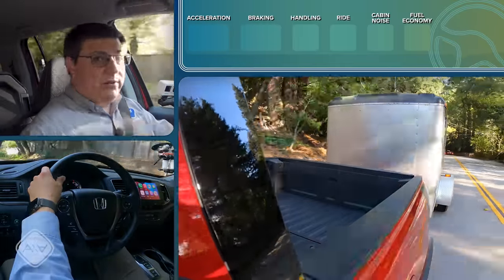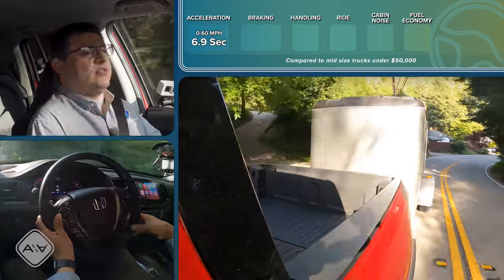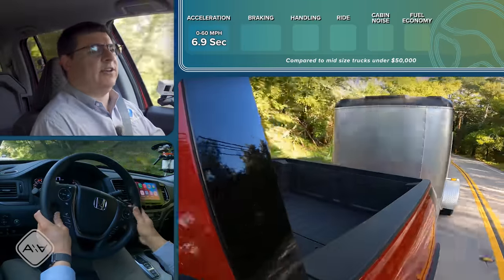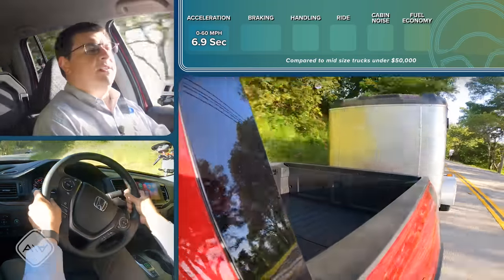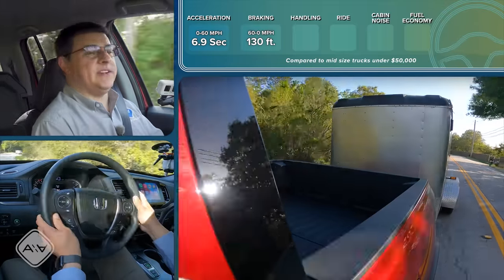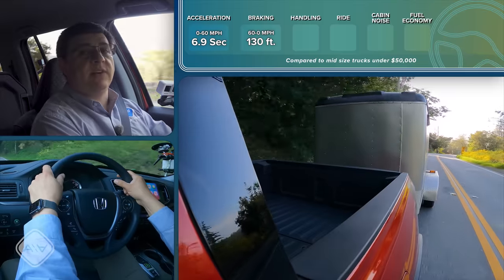In terms of zero-to-60 acceleration, this model went 0-60 in 6.9 seconds — definitely respectable for a small truck. Interestingly, that was actually a little bit slower than the last model I tested with Honda's in-house six-speed automatic, and a little bit slower than some other Honda vehicles with the same engine and transmission combination. In my 60-to-zero braking test, it took 130 feet to stop from 60 mph — pretty comparable to the last time I tested it and to most mid-sized and full-sized trucks.